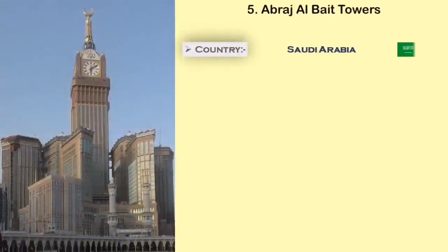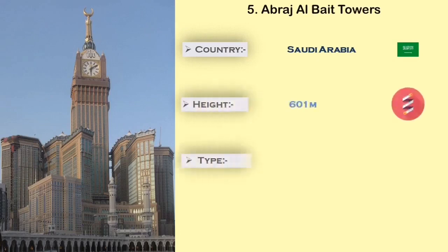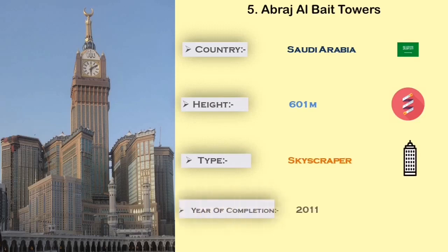Number 5: Abraj Al-Baid Towers. The Abraj Al-Baid Towers is built in Saudi Arabia. It is 601 meters in height, and the main use of this tower is for hotel and shopping mall.